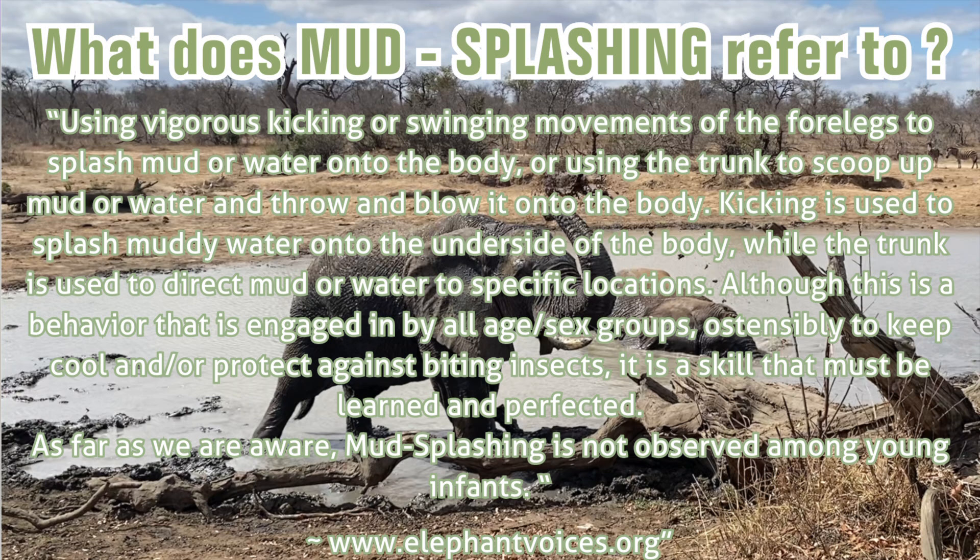Kicking is used to splash muddy water onto the underside of the body, while the trunk is used to direct mud or water to specific locations. Although this is a behavior that is engaged in by all age and sex groups, ostensibly to keep cool and or protect against biting insects, it is a skill that must be learned and perfected. As far as we are aware, mud splashing is not observed among young infants.